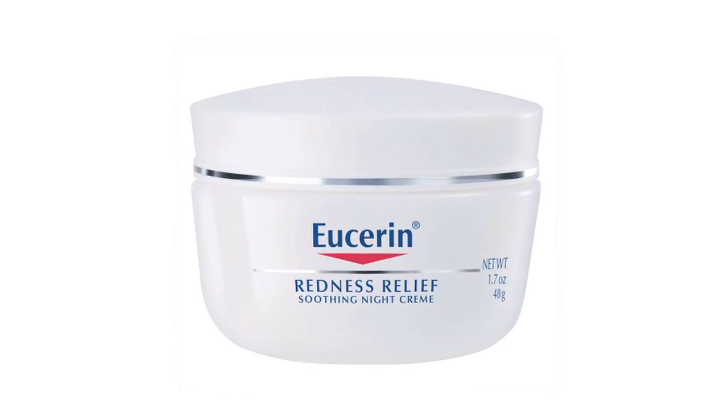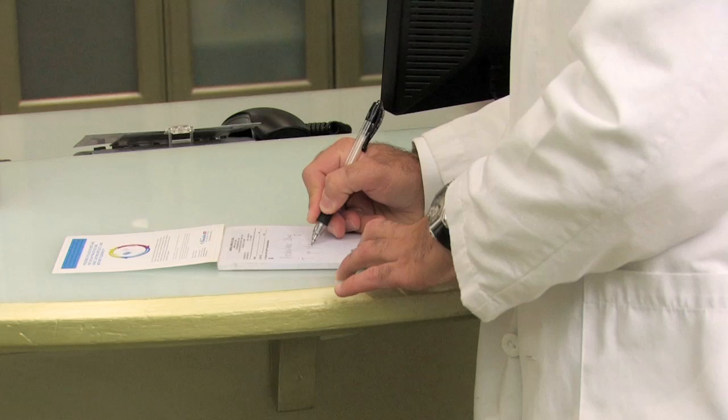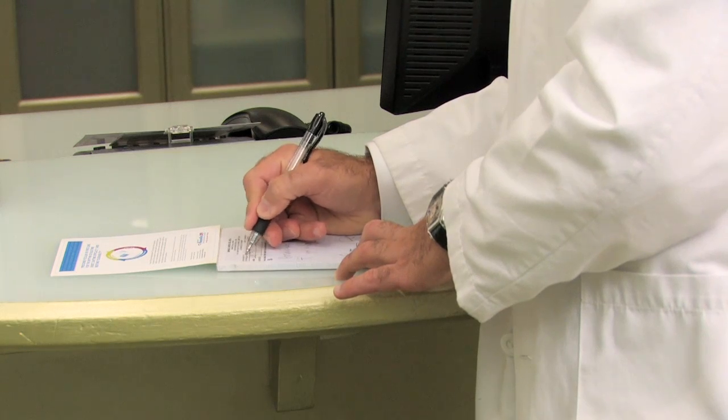So first, there are creams. The Eucerin anti-redness line is a good one that I like to recommend — it's over the counter and you can find it at your pharmacy. And then there are some prescription creams that work well in addition, such as azelaic acid creams like Finacea, and metronidazole creams such as Metrogel, which work very well.